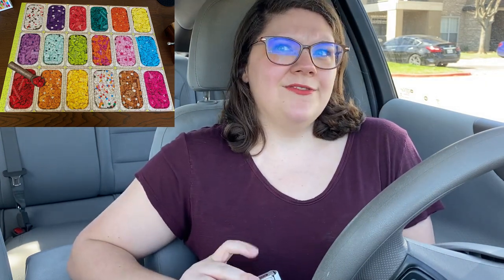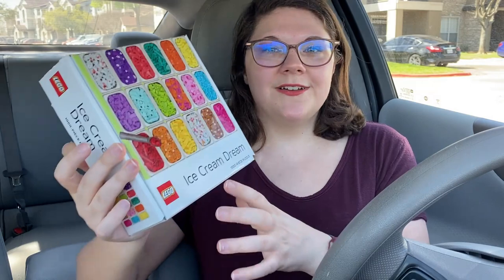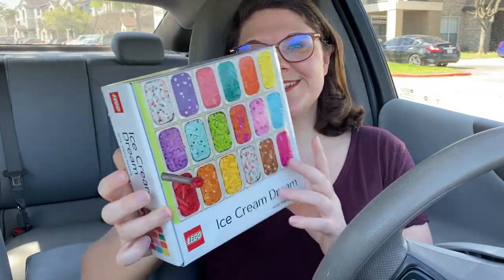I will show you guys the completed product here. I believe I paid probably anywhere from $11 to $12 for this puzzle. And I do love Lego, so I thought it was neat.